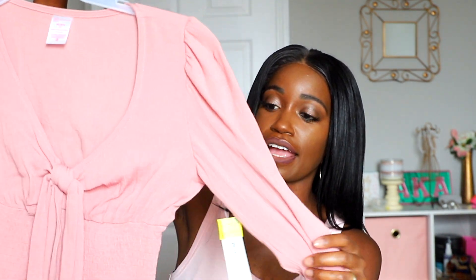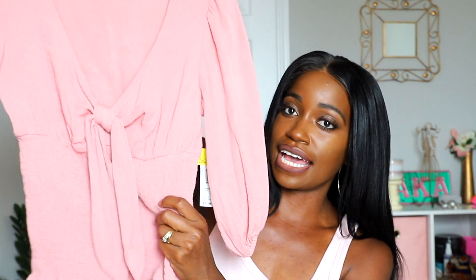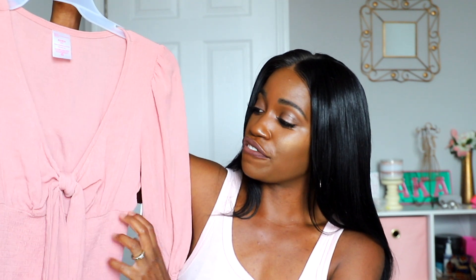Another top I found on the clearance rack — I just love the color. It ties right here in the middle and has a tight fit at the waist, so you can wear it with high-waist pants or a high-waist skirt. The sleeves come up to your elbow, so it's not a full long sleeve — perfect for a cool summer day. This pink one was seven dollars on the clearance rack.